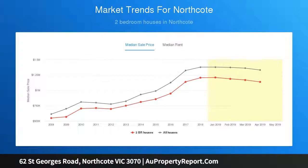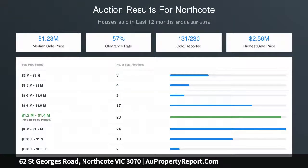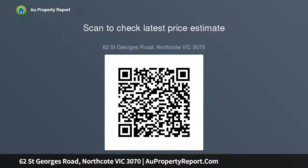It's also walking distance to Merri Station, the high street's endless array of cafes and restaurants, Northcote High School, Merri Creek trails, and acres of parkland.